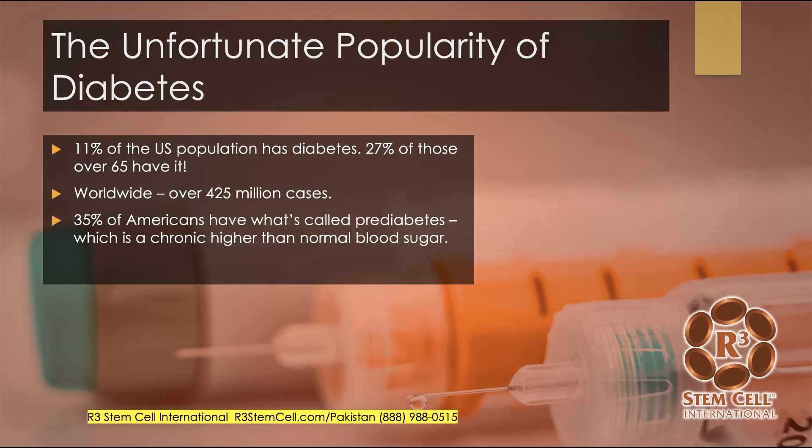Unfortunately, diabetes is very prevalent. 11% of the US population has diabetes. 27% over the age of 65 have it. Worldwide there are over 425 million cases. In Pakistan and Mexico and other countries where we have clinics, the incidence is about the same — millions of people. 35% of Americans have what's called pre-diabetes, which is a chronically higher than normal blood sugar and typically evolves into type 2 diabetes.